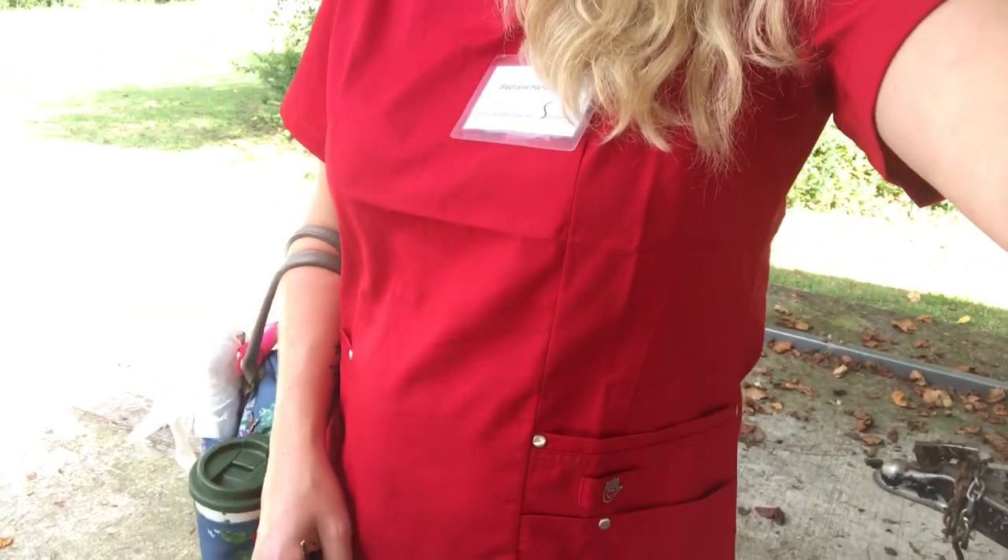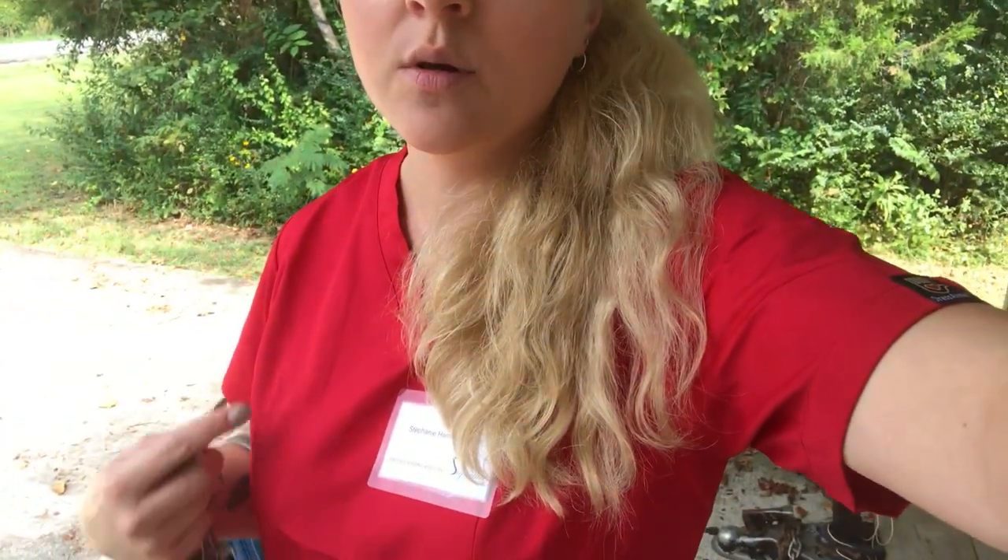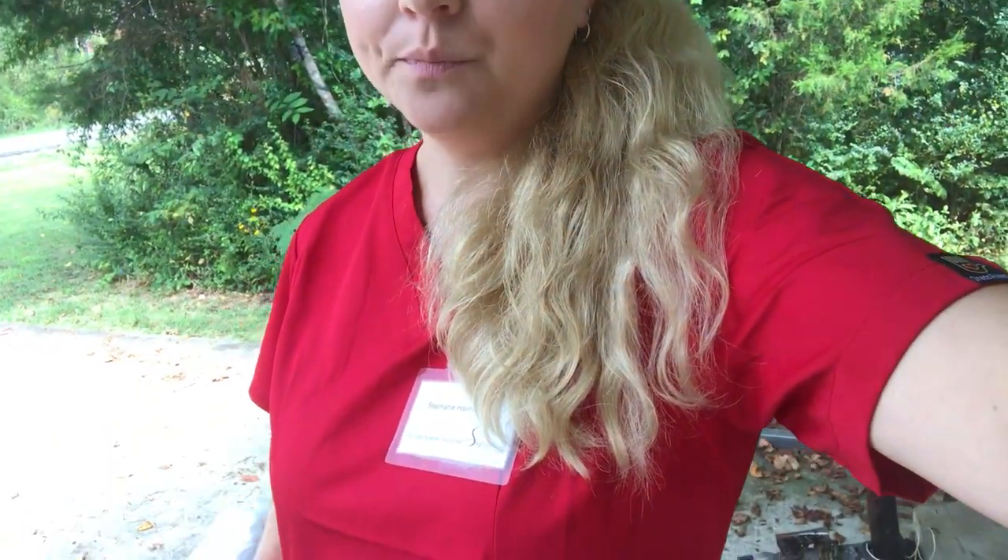Hey guys, I just came on here really quick to share with you — I was sent these wonderful scrubs from Dress the Med. These are the comfort scrubs. I was also messaged that I'll be able to give a set of scrubs away in October — they're orange. Anyway, this is for the month of September, and these are the comfort fit.